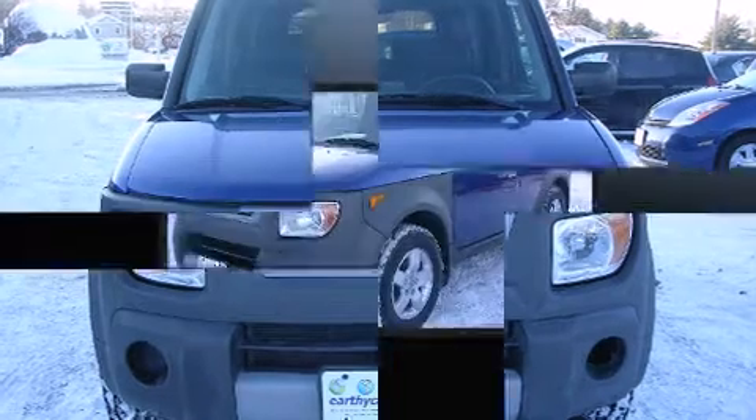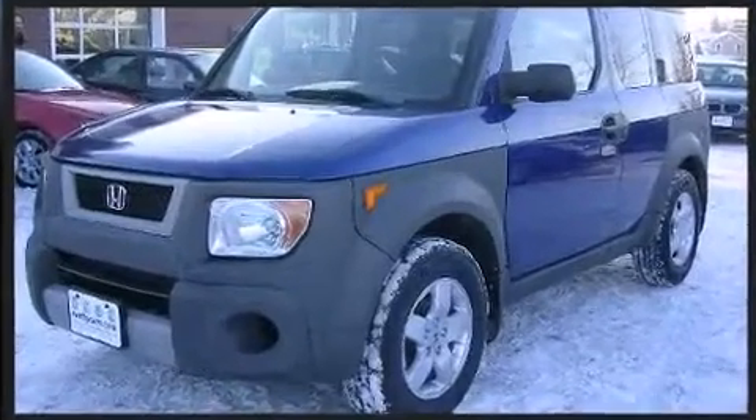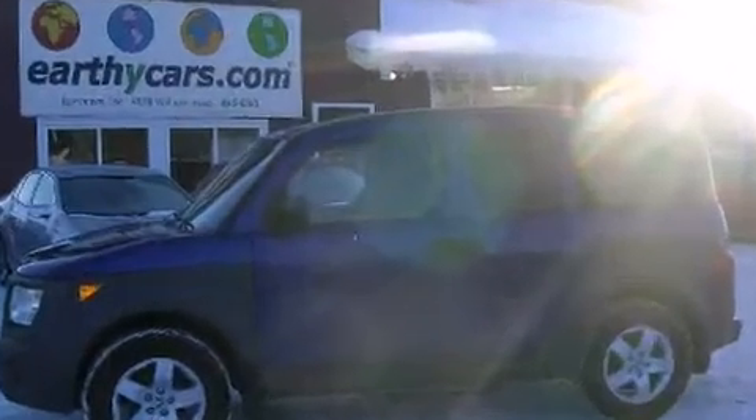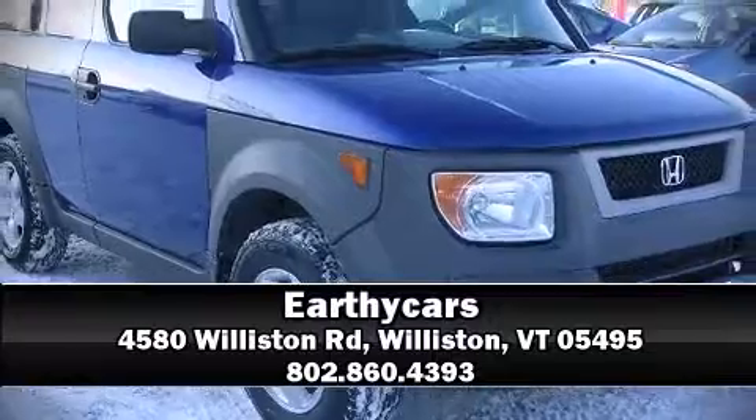A Carfax history report provides you peace of mind by detailing information related to past owners and service records. Our sales staff will help you find the vehicle that you've been searching for. Come on in and take a test drive.